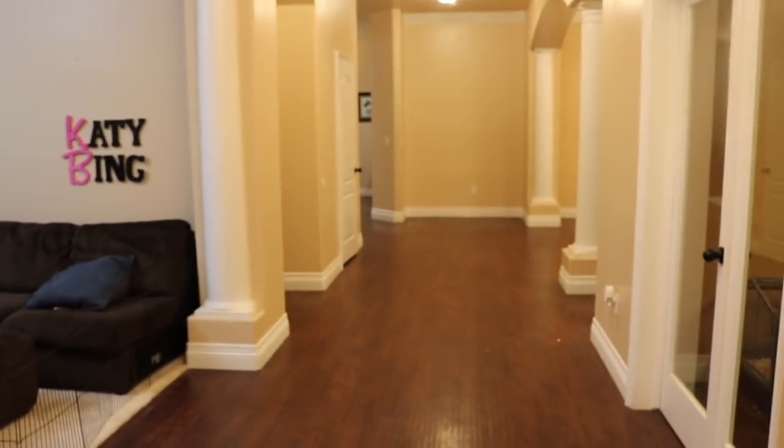I have the world's shortest and shakiest arms, so me vlogging is going to be a challenge, but I'm up for it. Now that we're inside, because it's a little chilly, this is where we're at. I'm just going to show you around from my point of view. So when you first walk in, this is what you see.